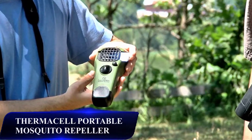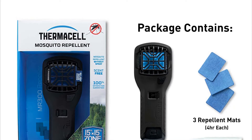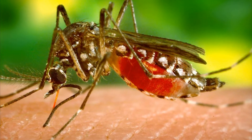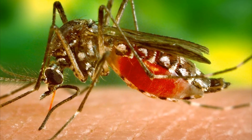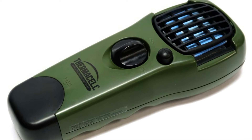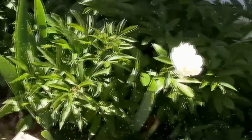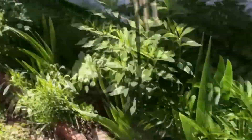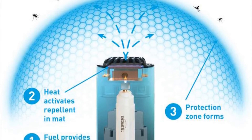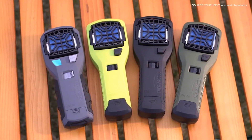Thermacell Portable Mosquito Repeller — an annoying aspect of staying overnight outdoors is the possibility of being preyed on by insects, particularly those pesky mosquitoes. A great gadget to solve this situation is the Thermacell MR300 Portable Mosquito Repeller, a compact and lightweight device that keeps insects away by creating a scent-free protection zone covering a 15-foot radius, even outdoors. It uses a Thermacell fuel cartridge which heats up a disposable mat infused with allethrin, a synthesized form of the chrysanthemum flower, which is a natural insect repellent.